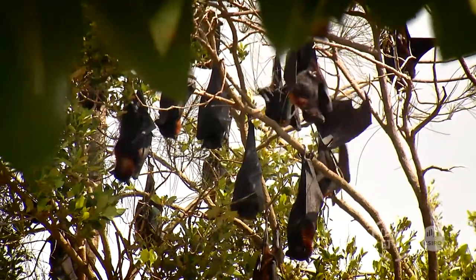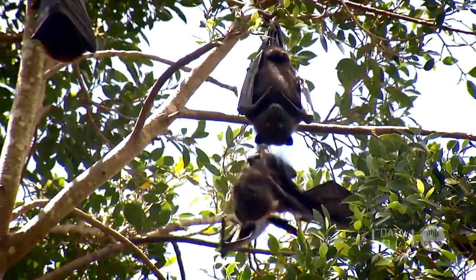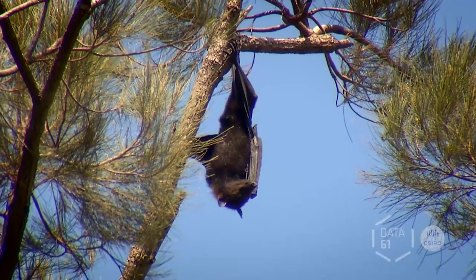On the other hand, flying foxes are known to be carriers of the Hendra virus, which spreads from bats to horses and sometimes to humans. It's important to track where they're going to better understand and manage them.